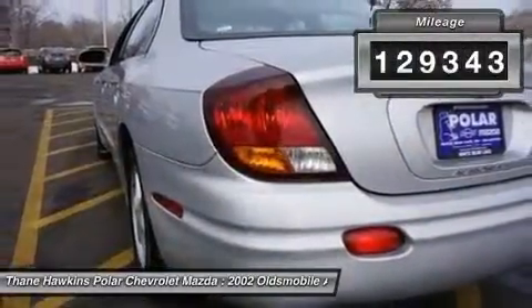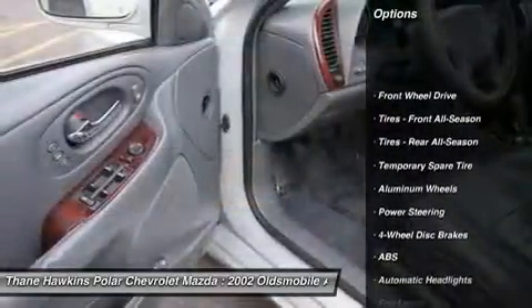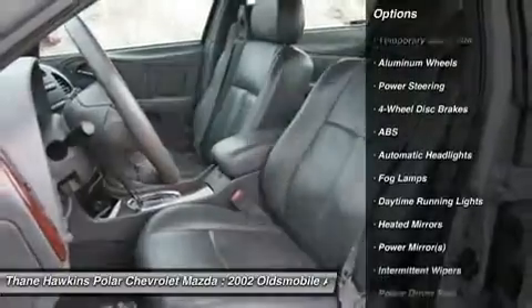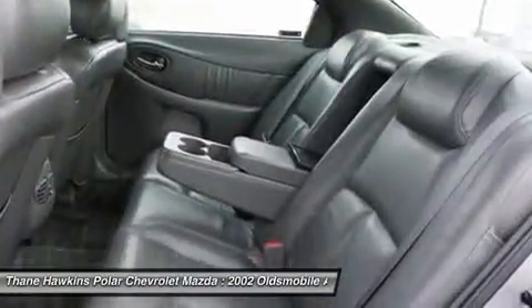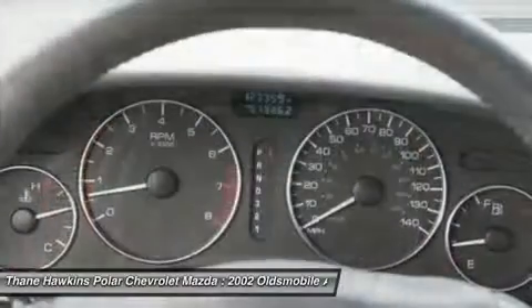Here are some of this vehicle's great options: anti-lock braking system, steering wheel audio controls, air conditioning, adjustable steering wheel, power steering, cruise control, aluminum wheels, floor mats, four-wheel disc brakes, and keyless entry.